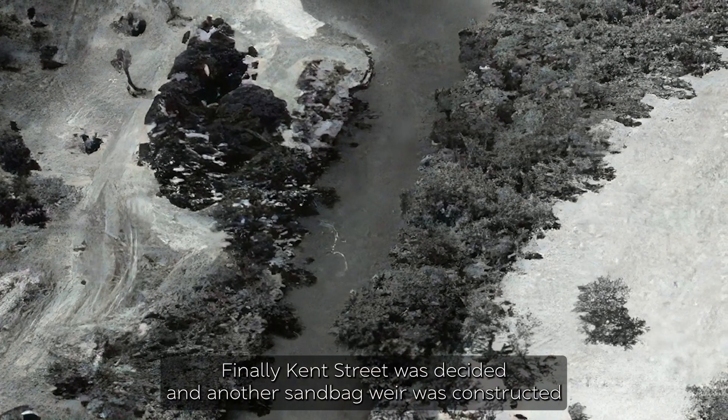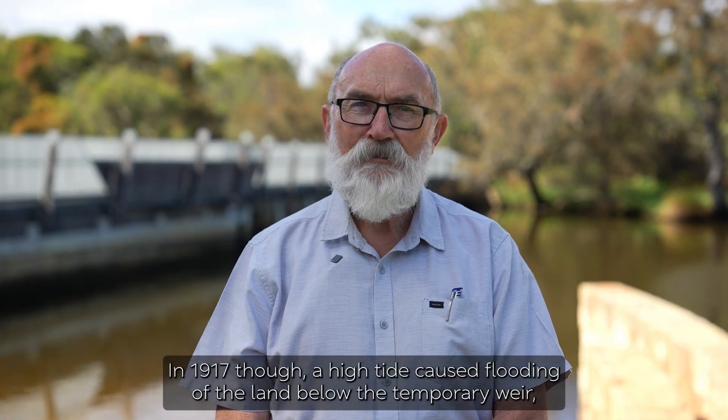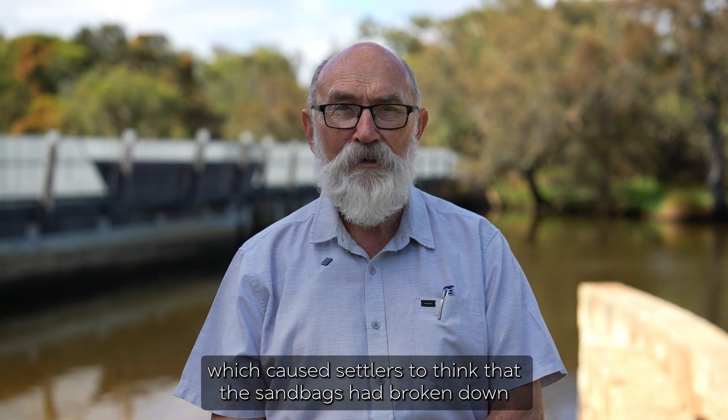Finally Kent Street was decided, and another sandbag weir was constructed as a temporary solution until construction was officially finished. In 1917, however, a high tide caused flooding of the land below the temporary weir, which caused settlers to think that the sandbags had broken down.